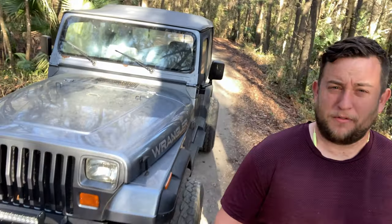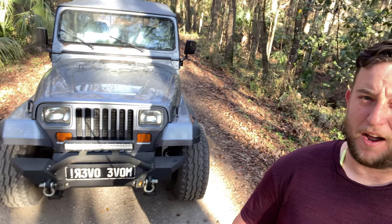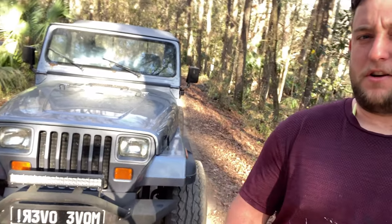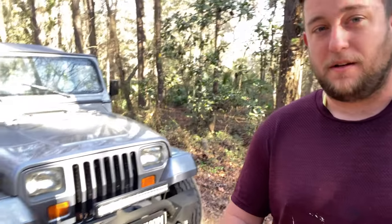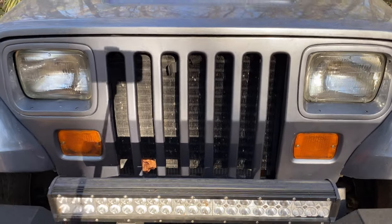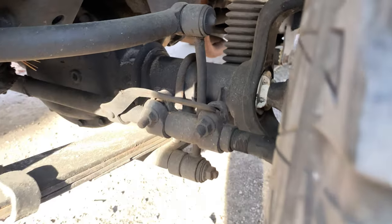Today we're going to talk about the seven and a half reasons why the Jeep YJ is a steaming pile of dog crap. I'm pretty convinced it's just an over-glorified piece of junk that everyone has convinced themselves is so awesome — and they really aren't. Number one: square headlights. No Jeep should have square headlights.